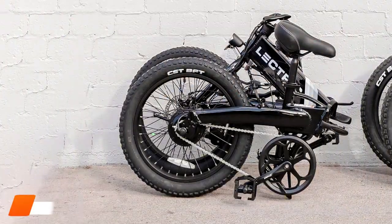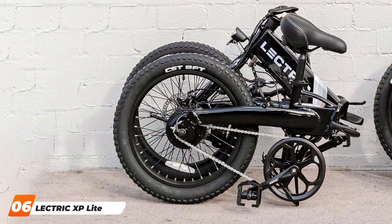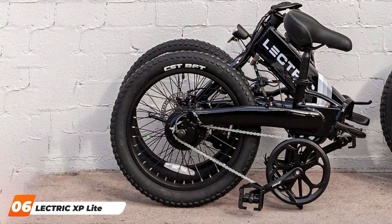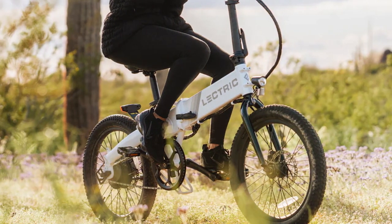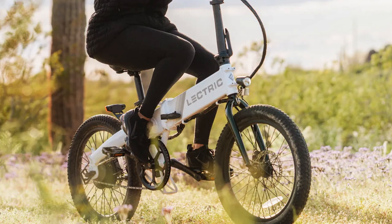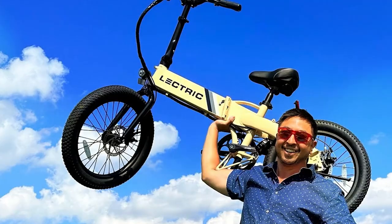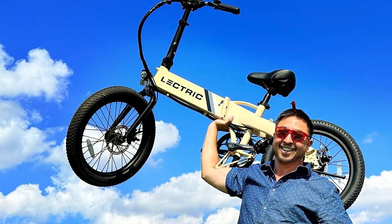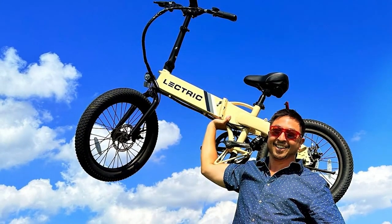Moving on to number 6, we have the Electric XP Lite electric bike — a versatile and efficient folding e-bike designed for the modern commuter. The Electric XP Lite boasts a robust design featuring a lightweight aluminum frame, designed to handle various terrains with ease. The 500-watt motor offers a top speed of 28 mph, ensuring you'll zip through your commute effortlessly.